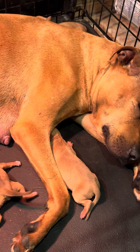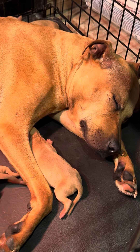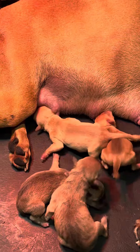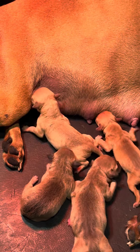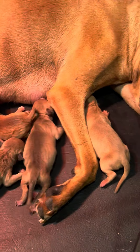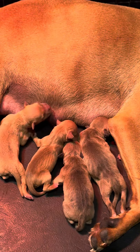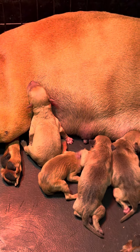Alright guys, just to recap the aftermath of her pregnancy: she has 11 puppies — seven males and four females — two black-nose males, two black-nose females, two red red-nose females, five red red-nose males. Five are in the front and six are in the back so everyone gets their fair share of milk. Thanks for watching and we'll see you guys in the next video.